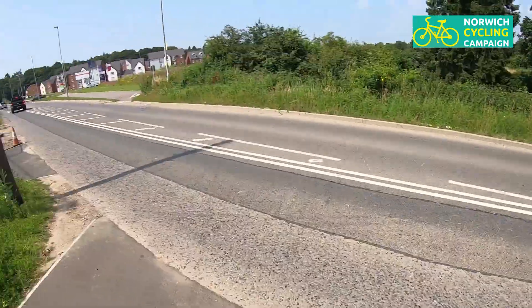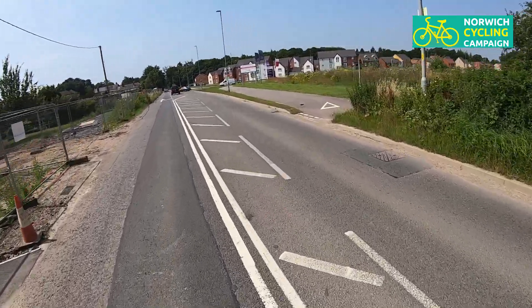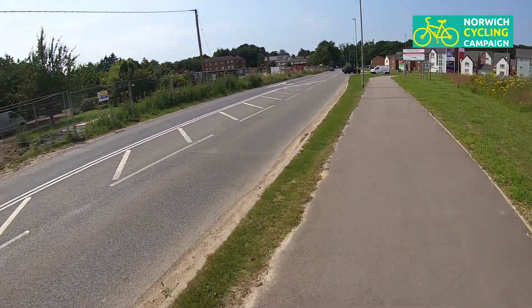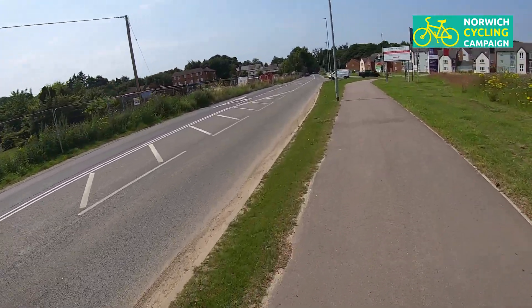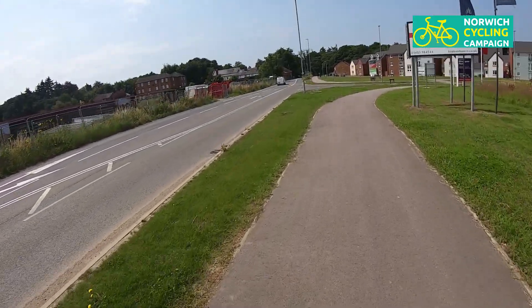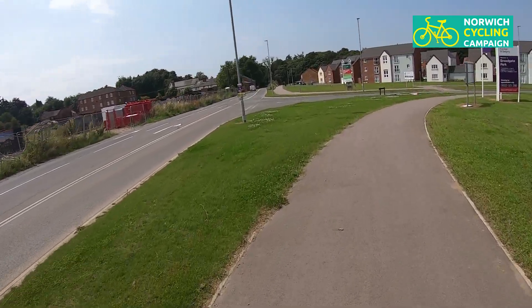Strangely, there's nothing coming on a very quiet Salhouse Road. The cycle track picks up on the other side of the road. The new one seems to carry on for a little bit and then stop, so presumably there's going to be some kind of traffic crossing there — traffic lights, a toucan crossing, or something. We'll see.